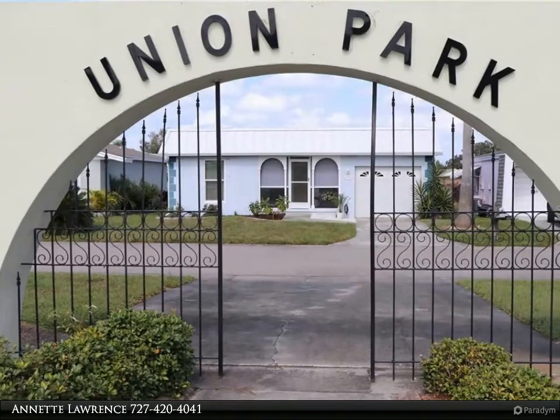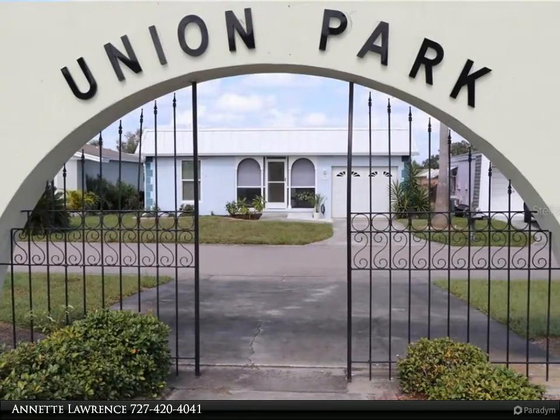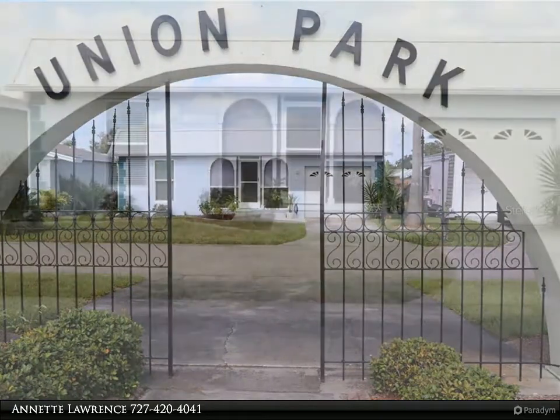This Remax Realtek Group Property Video is presented by Annette Lawrence. There's no place like this home.